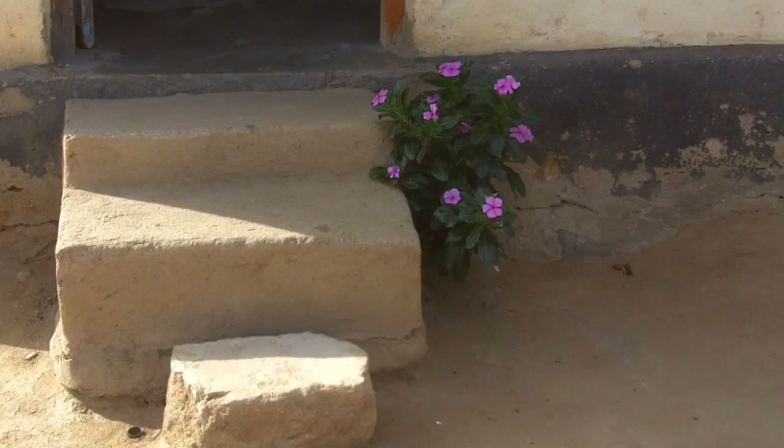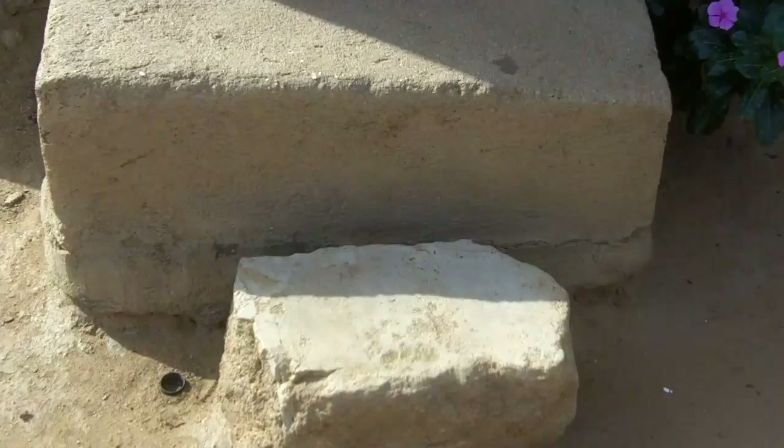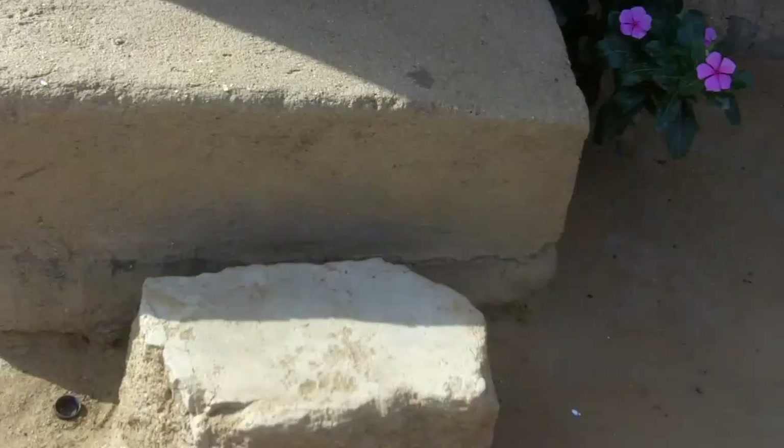We're going to enter the house now, and as we come up we see one of the problems that will need to be addressed down the road — the fact that they never put a first step on. Right now I just have a rock there and it moves around a little bit. Eventually we will be putting an additional step on here so it will be a little bit safer.